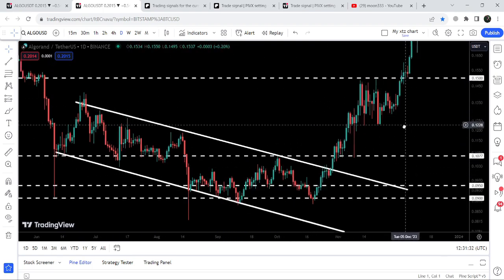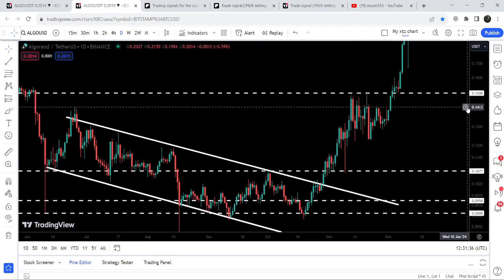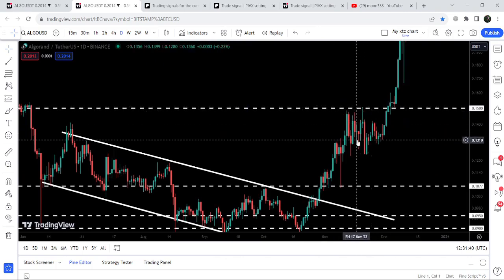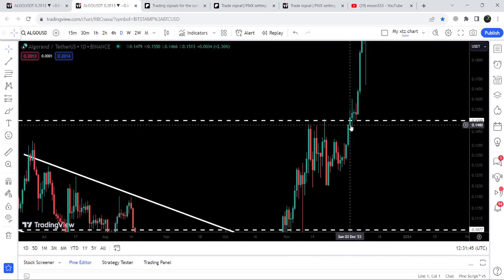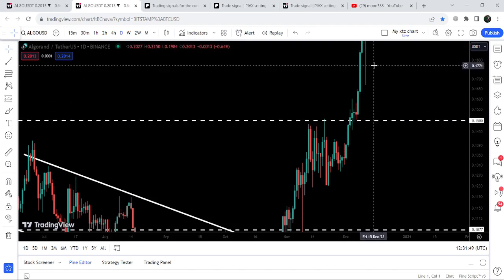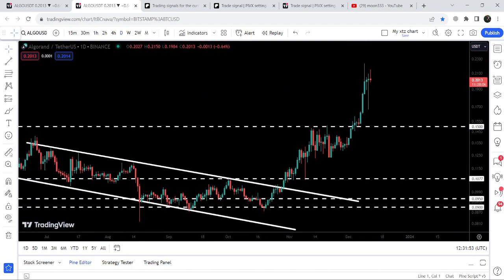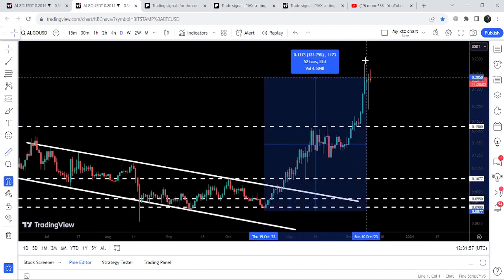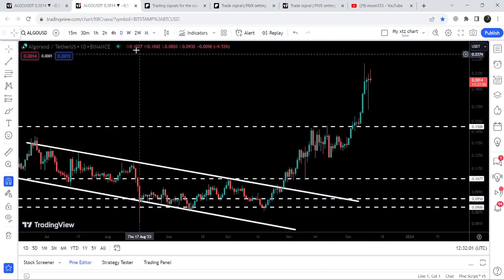The price rallied beyond that target. We had a quite long-term resistance at 13–15 cents, and after the struggle of a few days we finally broke out that resistance as well. After the breakout it retested the previous resistance as support and geared up very well. If I apply the measurement tool from the low to the high, you can see that so far it has rallied almost 154 percent.